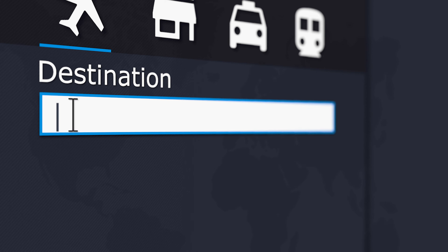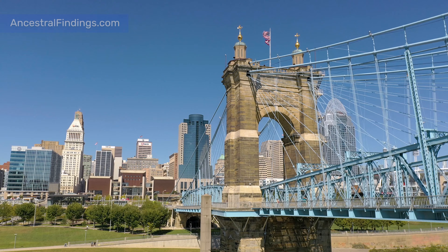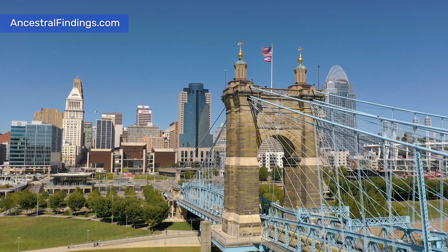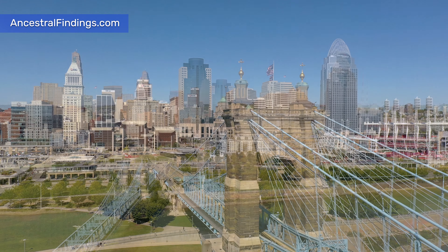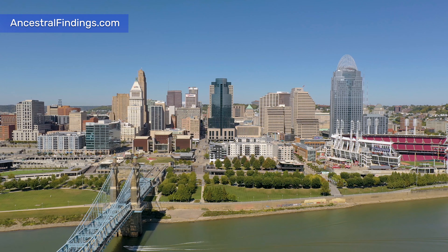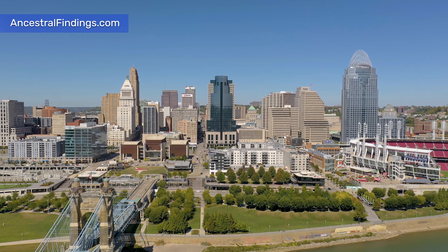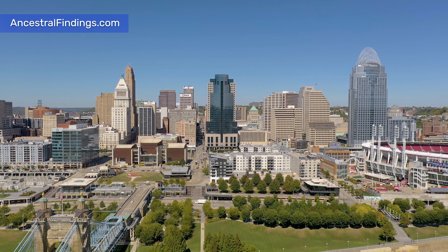If you live in or near Cincinnati, or if you're planning to visit, then you should definitely check out the Dixie Terminal when you have the chance. Some locals are well aware of this building's existence, but for many, it's one of Cincinnati's best-kept secrets. On the outside, it can come across as an unassuming building nestled in among office buildings and skyscrapers. But inside, you'll find incredible architecture and beautiful artwork. This place is truly a masterpiece, full of stunning sights that are definitely worth a look.